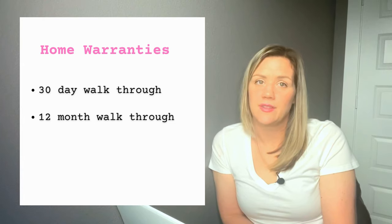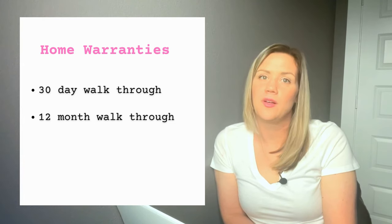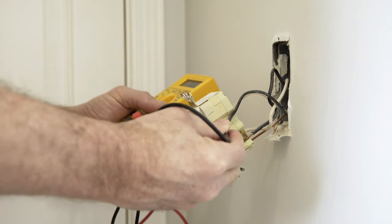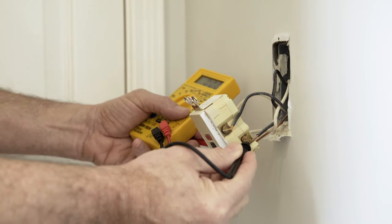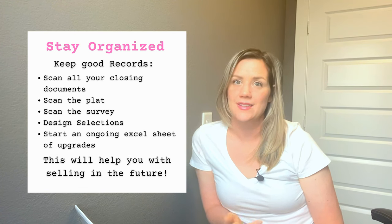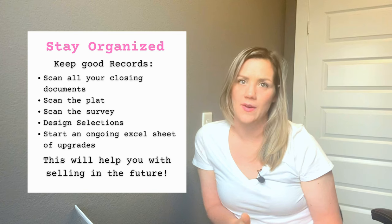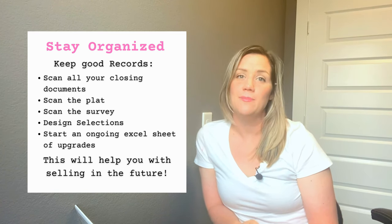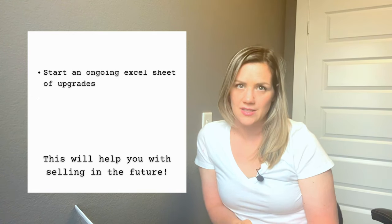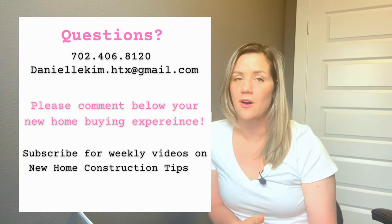Then you'll have your closing day! The nice thing about new construction is that you get a lot of warranties. After your first 30 days in the house, the foreman will come back to address any questions, concerns, or things not working properly. They'll do this again a year later. Once the process is done, I recommend keeping good records — scan the survey, the plot, and all paperwork, and start an Excel sheet to track all upgrades over the years. This makes reselling much easier and gives you a complete history of the house.